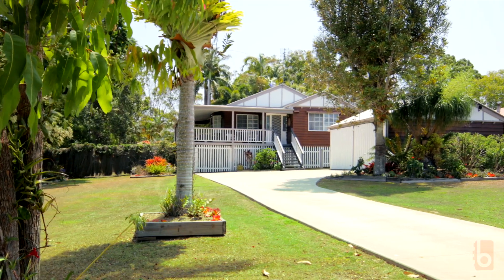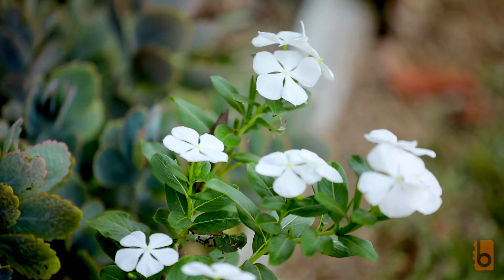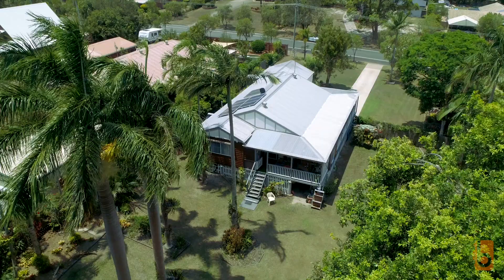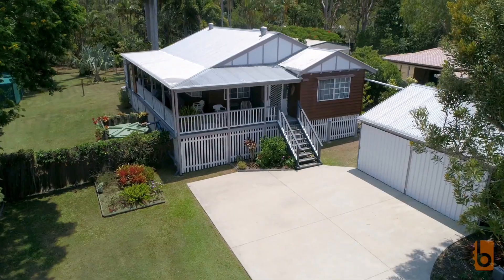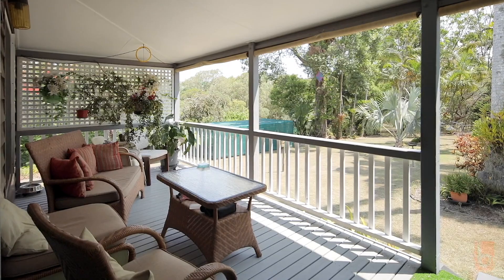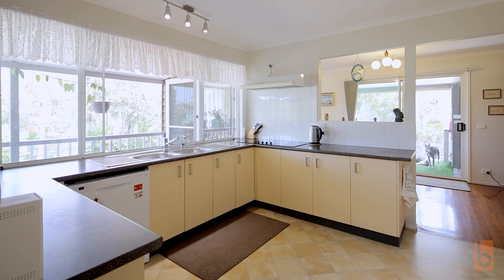This immaculate home in original condition has been perfectly maintained and is set amid beautifully established landscaped gardens on a 2,099 square meter fenced lot. Backing onto a large reserve, and true to the Queenslander style, the wide verandas face northeast to catch the morning sun and cool breezes.